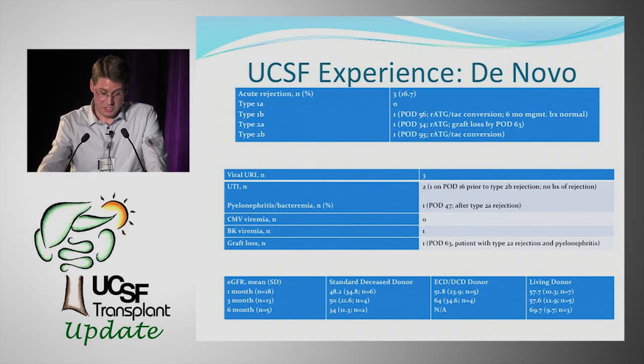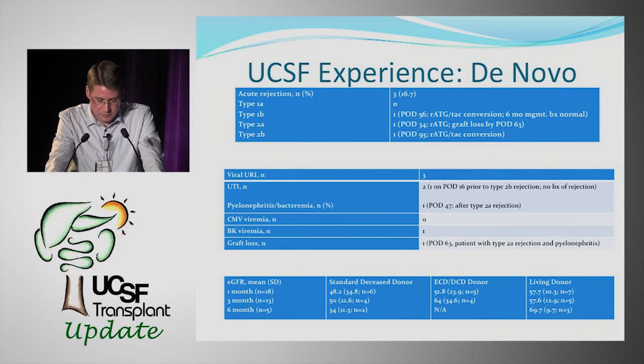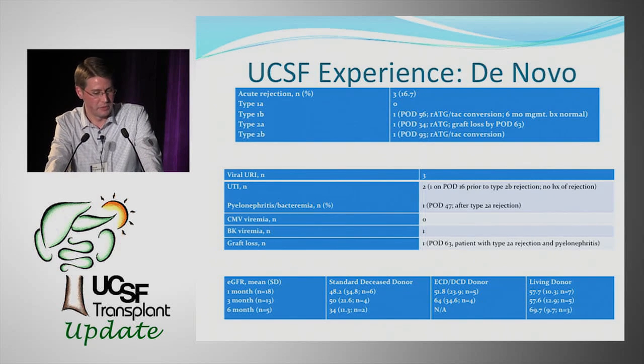The eGFRs are quite impressive. Living donor recipients had a mean eGFR of 57 at one month, 57 at three months, and into the high 60s by month six. ECD and DCD recipients also showed good eGFRs. The standard deceased donor group showed a drop at six months, but that involved only two patients, one of whom had rejection and evidence of chronic donor disease on biopsy.